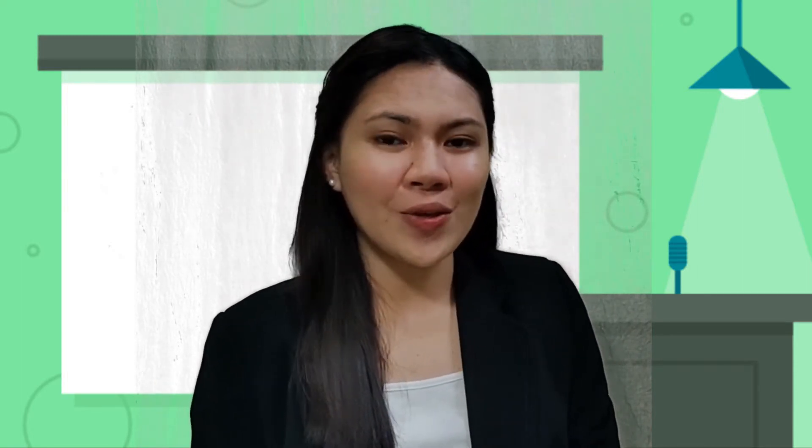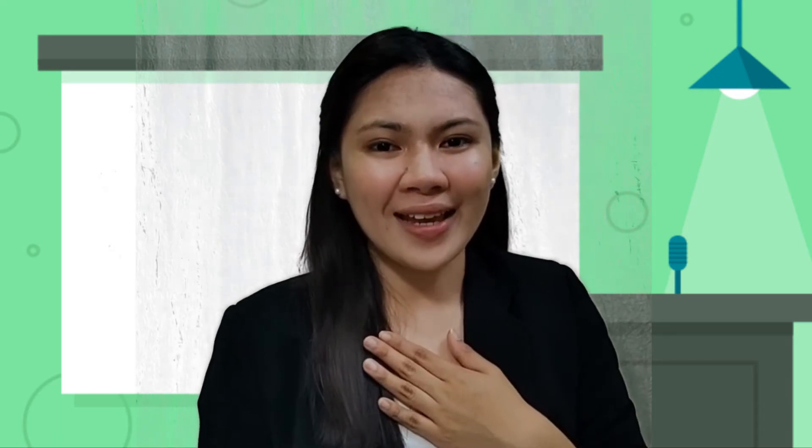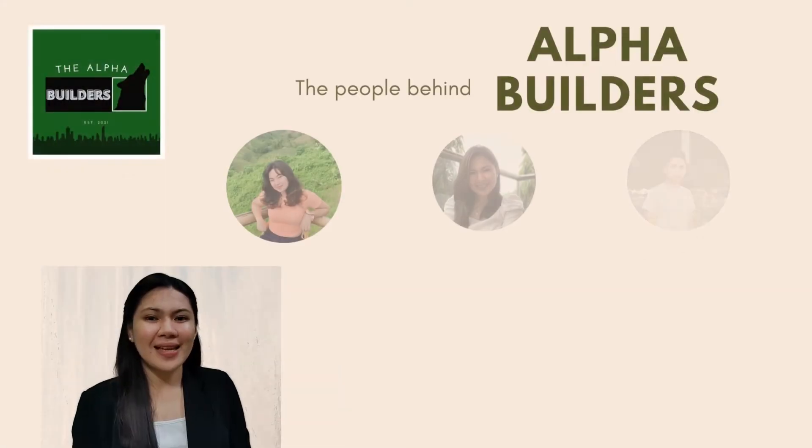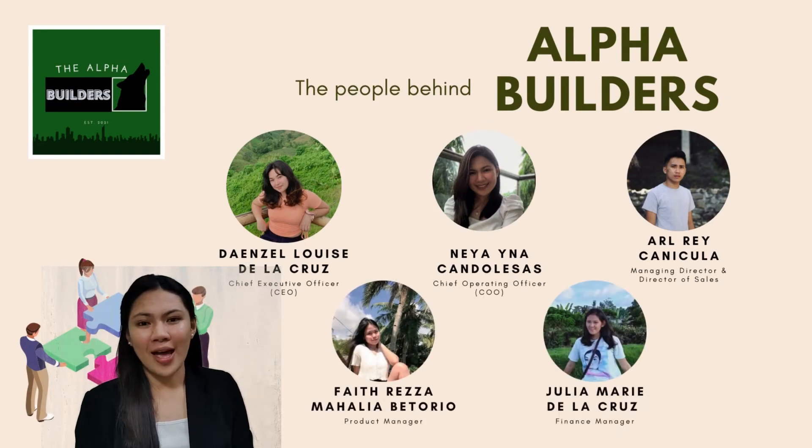As one of the aspiring innovators with proper knowledge and guidance in the use of technology, I am Nea Hina Cadaleses of the Alpha Builders. Together with my team — Deysel De La Cruz, Arte Nicola, Faith Vittorio, and Julia De La Cruz — I am here to present to you our business idea.